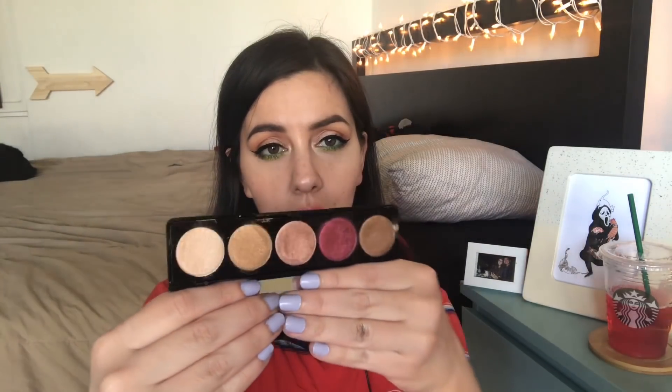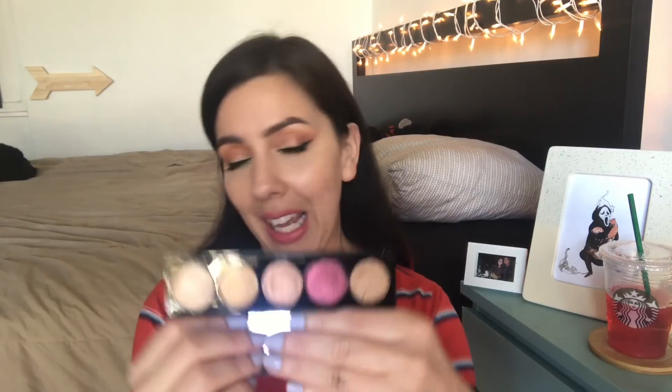Next I got more Boxycharm palettes — this is the Blink x Boxycharm Electric Eyes palette. It's a collaboration with Boxycharm and it's just a palette of shimmers. Look at how beautiful those shimmers are. I haven't really used it but I can't get rid of it because it's beautiful. These three middle shades are insane — they feel almost like cream shadows but they're not. They're so soft and so pigmented. I want to wear them on my eyes and that's why I keep them.